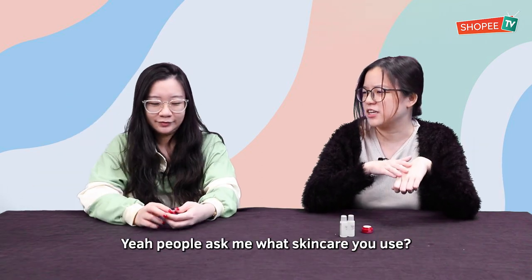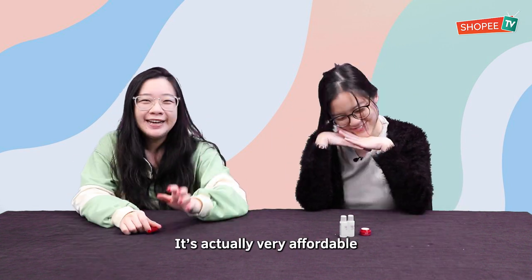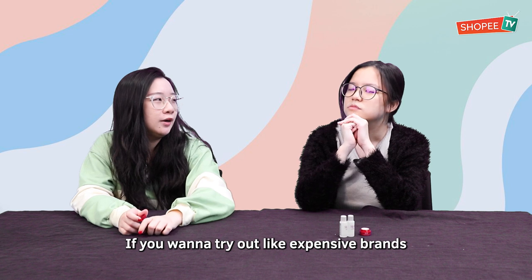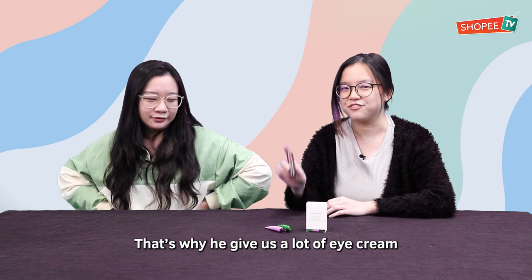And I can go out and tell people I use SK-II. Yeah, people ask you what skincare you use — I use SK-II. So is it a good buy or a good buy? Definitely a good buy. It's actually very affordable if you want to try out expensive brands. I'm pretty sure the producer thinks we look old — that's why he gave us a lot of eye cream.